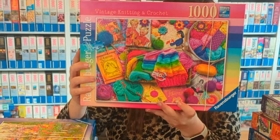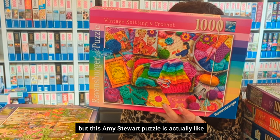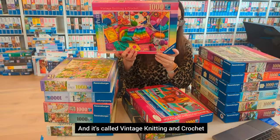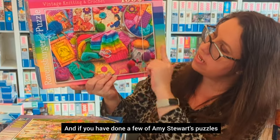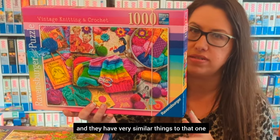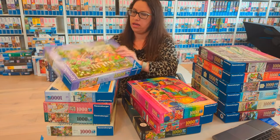In my opinion, this is one of the best of 2024 — it's an Amy Stewart puzzle called Vintage Knitting and Crochet. It's a 2024 UK-only release, and you can see all the beautiful colors and booklets. If you've done a few of Amy Stewart's puzzles, there are some others on the knitting theme with very similar elements. I loved it and highly recommend it.